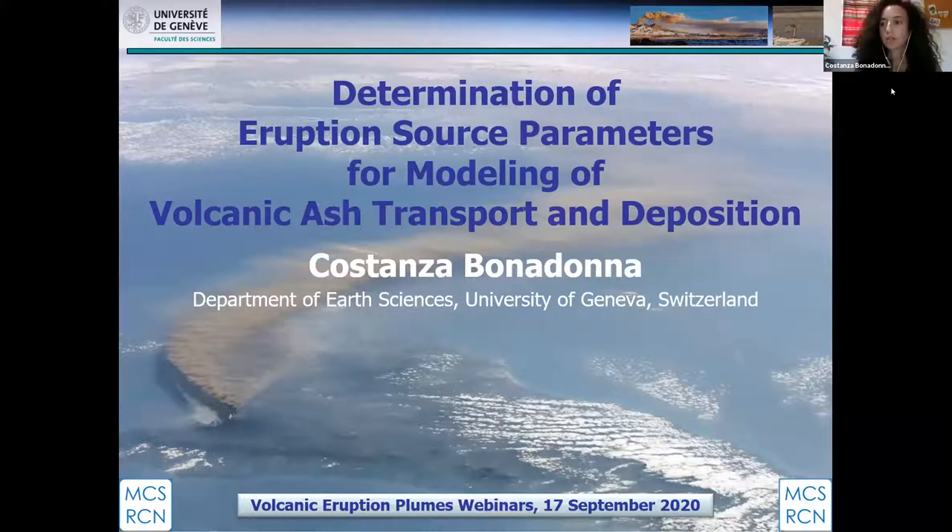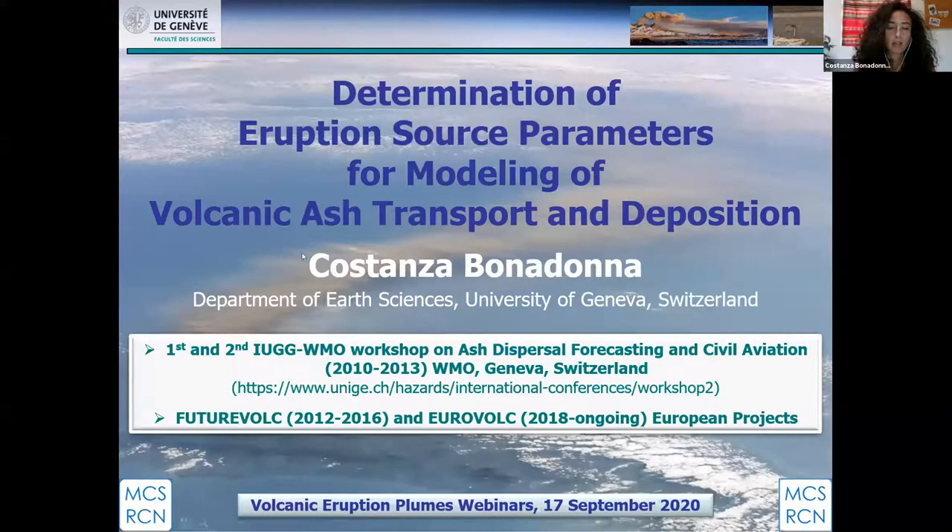Thank you very much, Helge, for the introduction. So good morning or good afternoon, depending on your time zone, and thanks to the organizers for this invitation and to Antonio and Joe for the first two webinars of this series. This webinar is focused on the determination of eruption source parameters, and summarizes the outcomes of the first two workshops we organized in Geneva on ash dispersal forecasting and civil aviation, and the more recent outcomes of two European projects, FutureVolc and NearVolc.